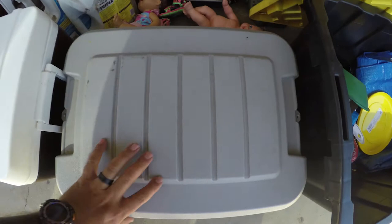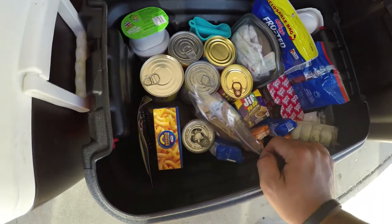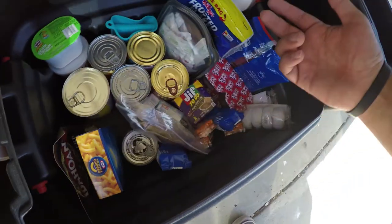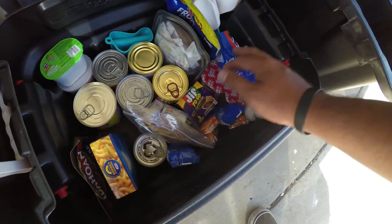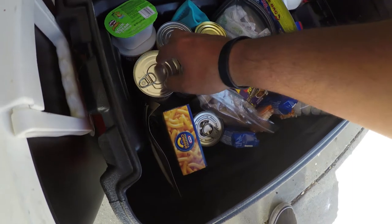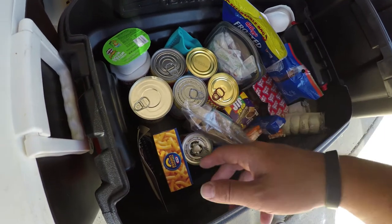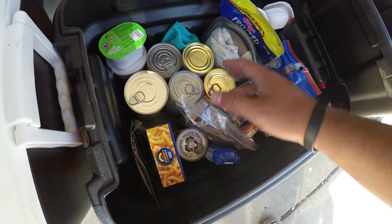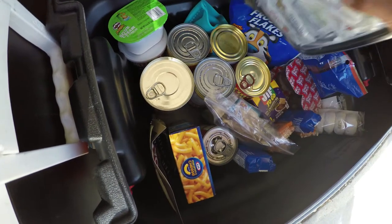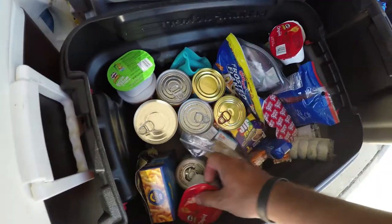We use an action packer from Rubbermaid — this is where we keep our snacks and stuff. Pudding, Oreos, peanut butter cookies, mac and cheese, mashed potatoes, cereal, Pringles, red vines, white donuts for Layla, beans — we're Mexican so of course beans — fruit, spaghetti, cheese, and all our condiments. What we used to do is take those little portable ketchup and mayo packets, but now we just grab them from Chick-fil-A or 7-Eleven. And before you say it's more trash, that's why you carry a Trasharoo.